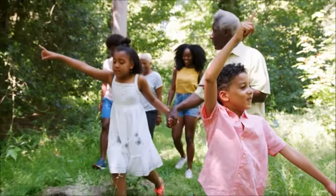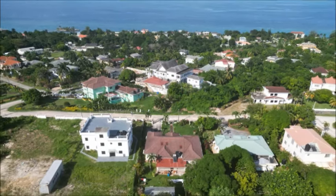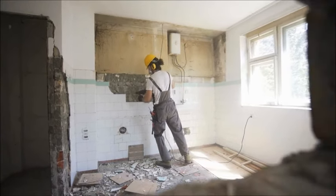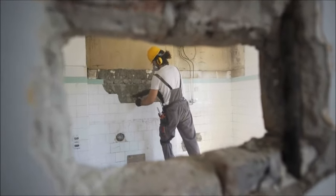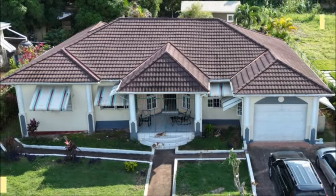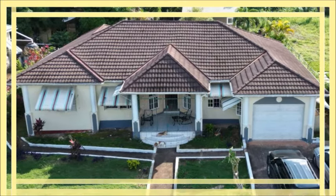The surrounding area is quite family friendly and in constant development. With a few upgrades, this house will be very comfortable for the next owner. Let's take a look at this house — please watch the entire video for more details at the end.